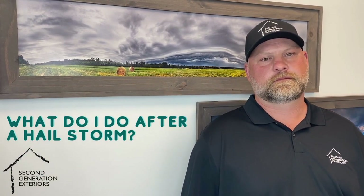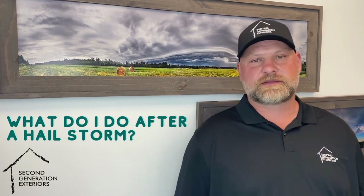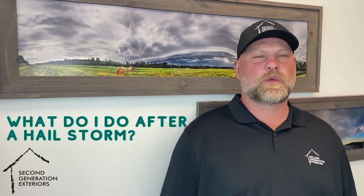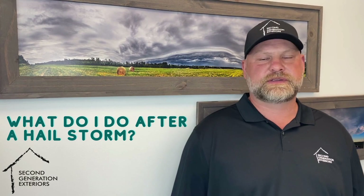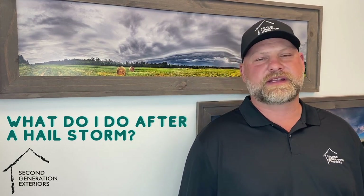Brad, quick question. What do I do after a hail storm? First thing I would do is take a walk around the house when it's safe to do so and try to mitigate any issues that you see — water building up against doorways on your patios or downstairs entrances. Try to mitigate some of the stuff that you're comfortable doing yourself.